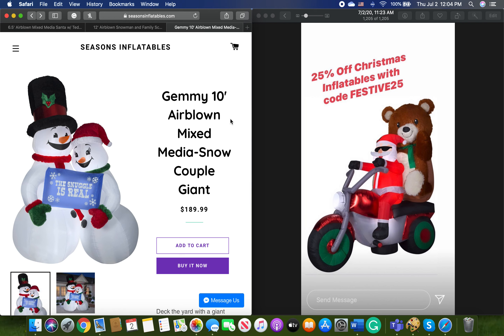I hope you guys enjoyed my video on the 25% off sale that Seasons Inflatables is doing. The code is FESTIVE25 — you can see it right there, so take advantage of that. They are giving the sale to you, so there's nothing wrong with using it. Keep in mind you can also buy multiple inflatables — you could buy $200 worth of Christmas inflatables and get it for $150. I hope you guys enjoyed this video. If you did, please leave a like. If you're new to the channel, subscribe. I'll see you guys next time. Peace out, stay safe, bye.